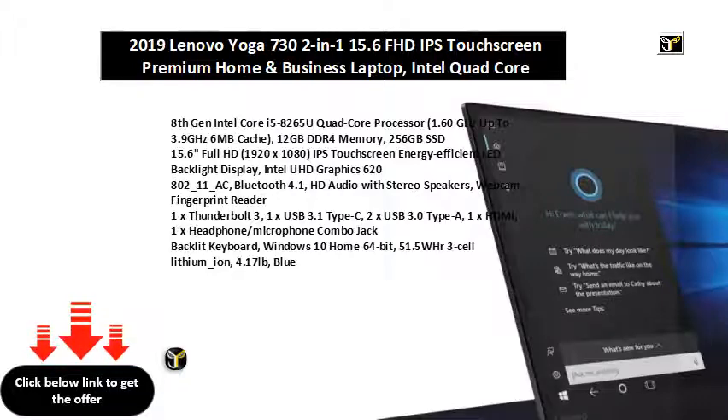Bluetooth 4.1, HD Audio with Stereo Speakers, Webcam, Fingerprint Reader, 1x Thunderbolt 3.